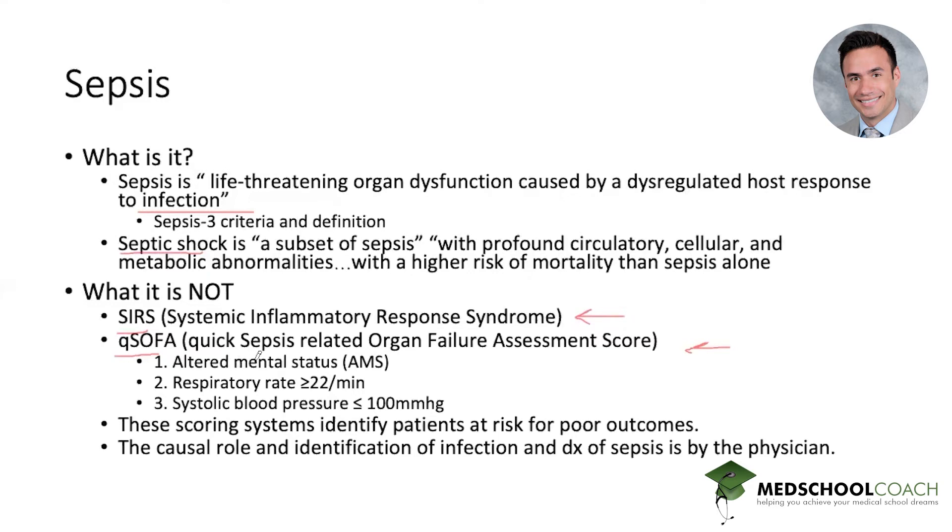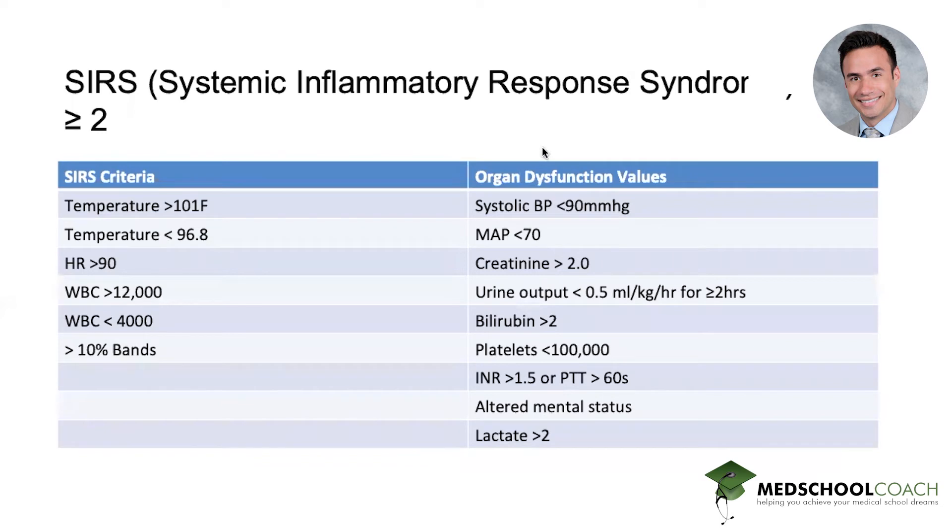qSOFA has only three components, which makes it really useful. One: altered mental status — any subjective confusion qualifies, some sources say GCS less than or equal to 13, but really any subjective change from baseline mental status counts. Two: respiratory rate tachypnea greater than or equal to 22 per minute. Three: systolic blood pressure less than or equal to 100 millimeters of mercury. These are scoring systems that predict poor outcomes, and it's our job to identify the causal role of infection. The SIRS criteria include temperature elevated or decreased, tachycardia, leukocytosis or leukopenia, and objective markers of end-organ damage.